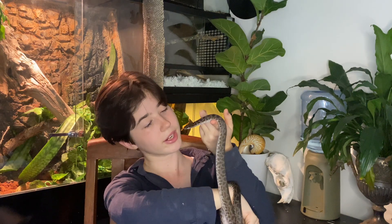Antaresia maculosa are extremely common in captivity, due to their very docile nature and the fact that they're quite a forgiving species. What I mean by that is if your temperature gradient or humidity is off by a couple of degrees, they won't drop dead like some of the more delicate species would. So they're the perfect snake for beginners. Lupin was actually my first snake, and I could not recommend this species more — if you're thinking about getting a snake, I highly recommend spotted pythons. They're just so beautiful.